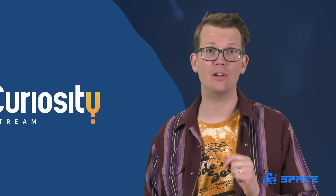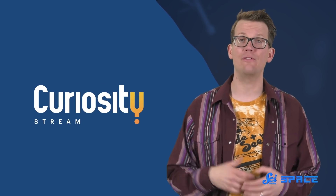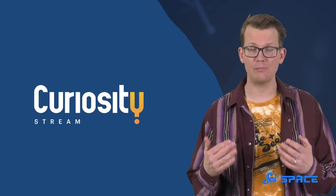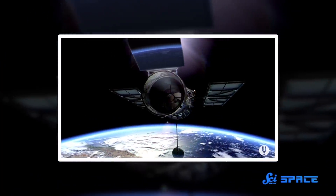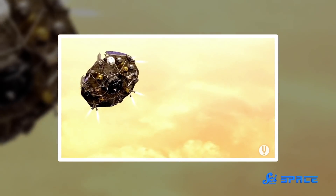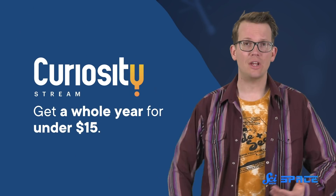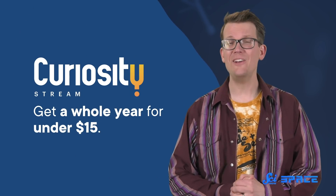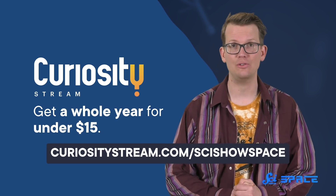There are other ways we've gotten detailed looks from space, and if you'd like to learn more, you should check out today's sponsor, CuriosityStream. They're a subscription streaming service offering thousands of documentaries and non-fiction TV shows from some of the world's best filmmakers. They even have a documentary on space robots called Space Robot Revolution, which dives deep into how we could potentially use robotics to do things like collect space garbage. You can sign up for a whole year of CuriosityStream for under 15 bucks at curiositystream.com/scishowspace.